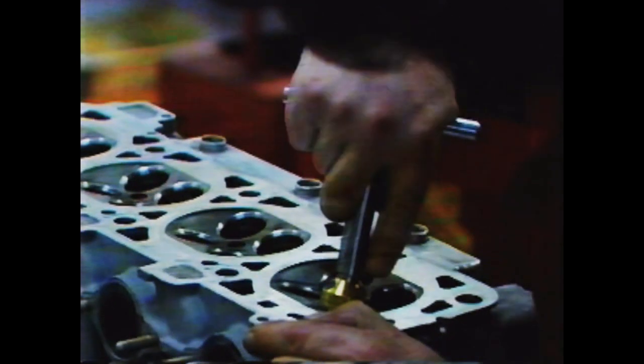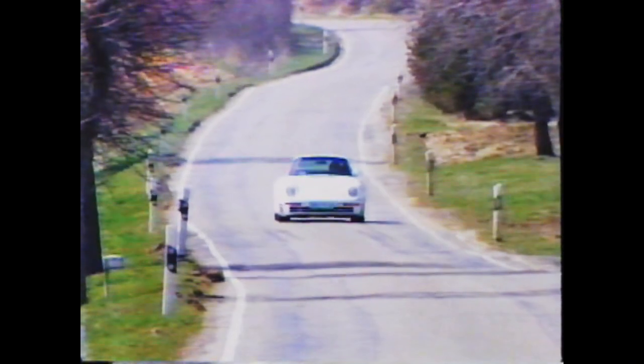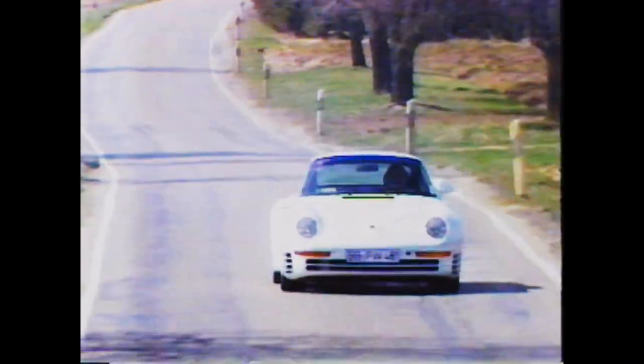This alone generates an extra 150 horsepower units for each cylinder. And where does all that energy go? Well, at its maximum speed in excess of 300 kilometers an hour, the 959 generates 200% more energy than the 911 doing its maximum speed of 200 kilometers an hour.